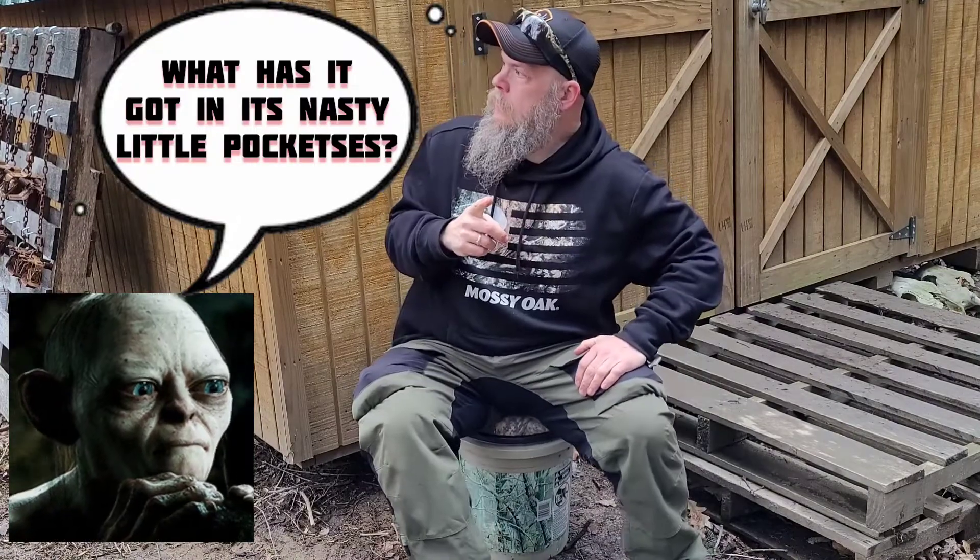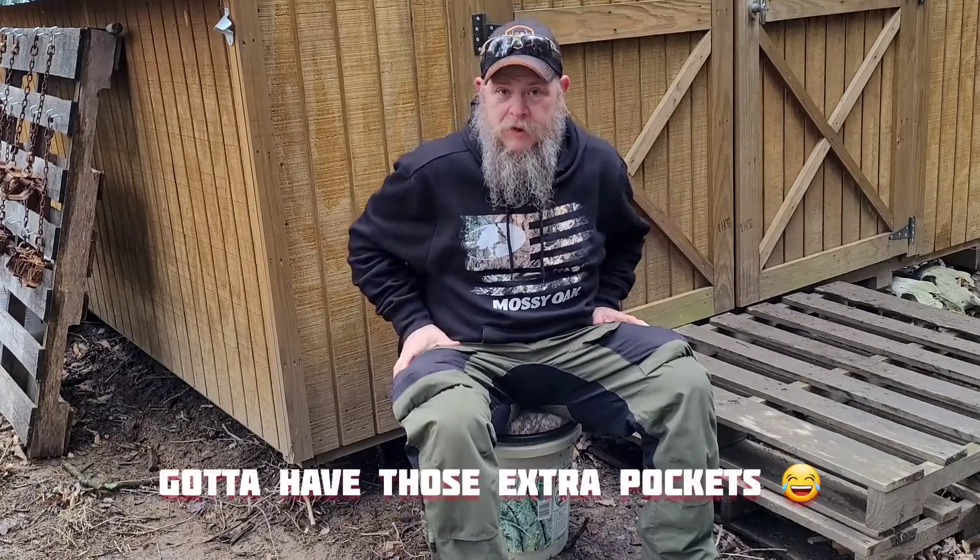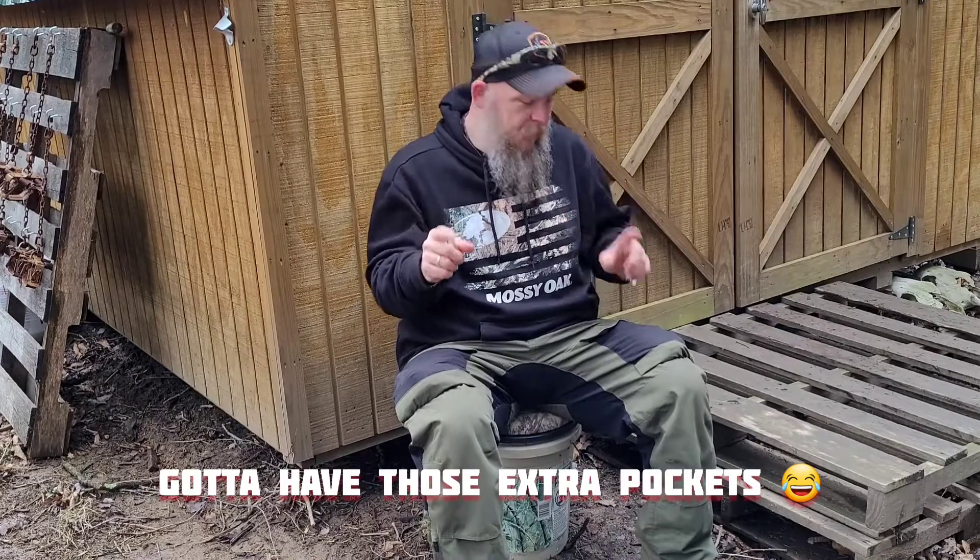Hey all and greetings all. Ragnarok Prepper here. Someone posed me a question, so here I am to show you what's in my pockets. I'm going to assume that he only means my pants pockets since I do have other pockets.